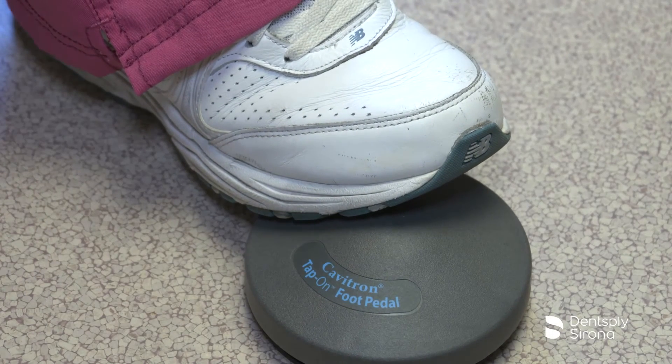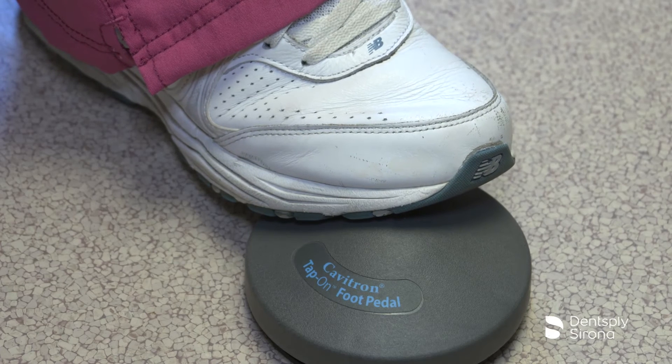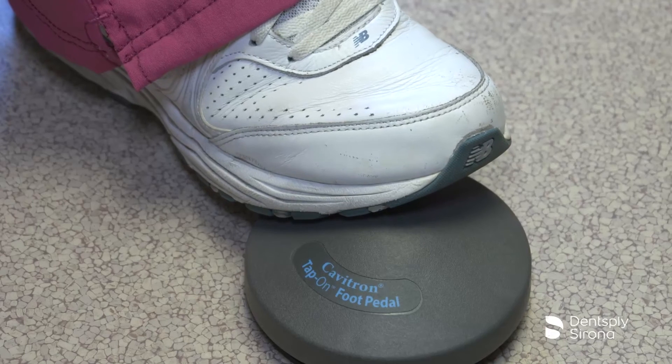For scaling operation, the first foot pedal position activates both the ultrasonic energy and lavage at the insert tip. The second position activates boost mode, which increases the ultrasonic power level for quick removal of tenacious deposits without adjusting the power level knob. To deactivate boost mode, release the tap-on foot pedal to the first position.